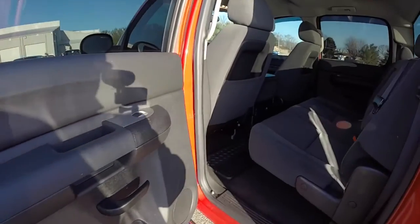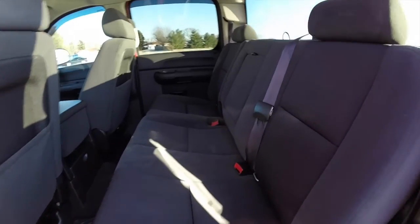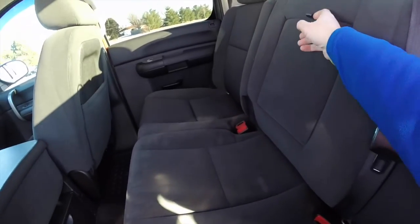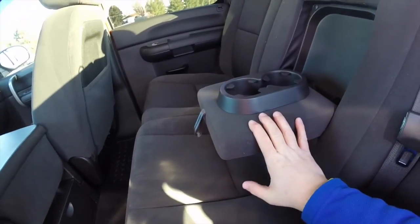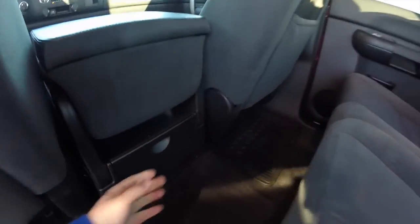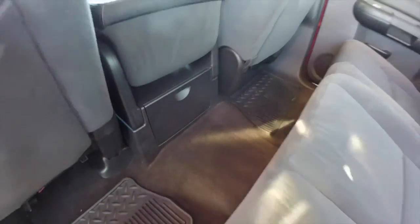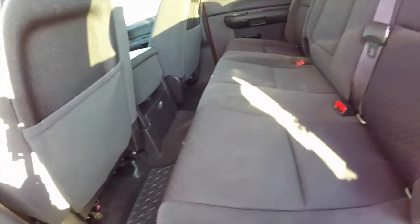Taking a look at the rear seat, it seats three across with high adjustable head restraints on the outboard seating. It has a 60/40 split folding bench with fold-down center armrest with integrated cup holders. You've also got floor-mounted cup holders as well. The seats fold up for additional storage.